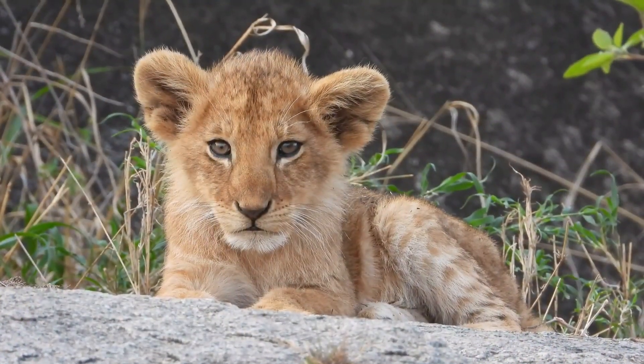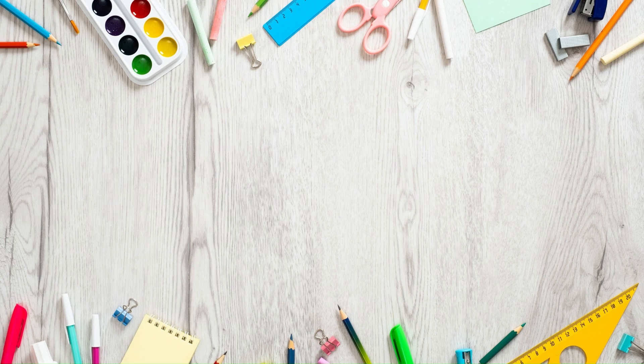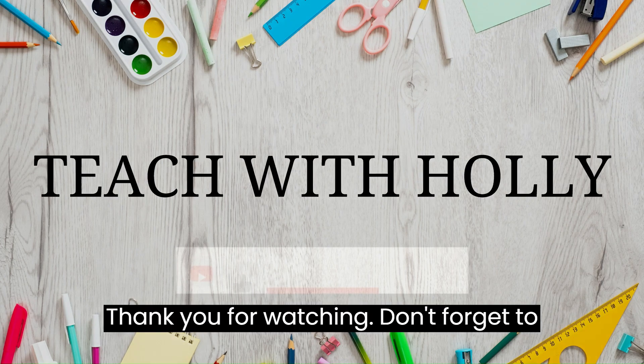Thanks for learning with me today. Thank you for watching. Don't forget to like and subscribe.